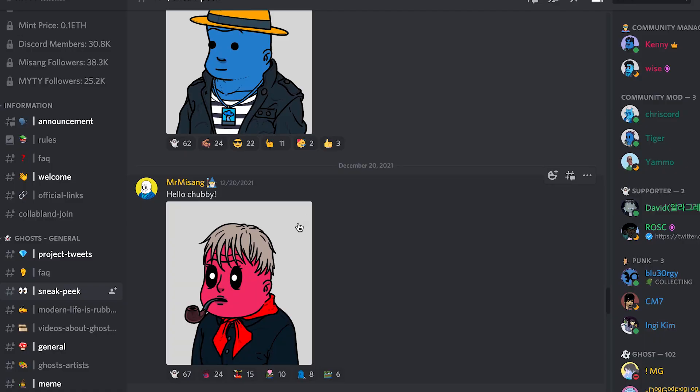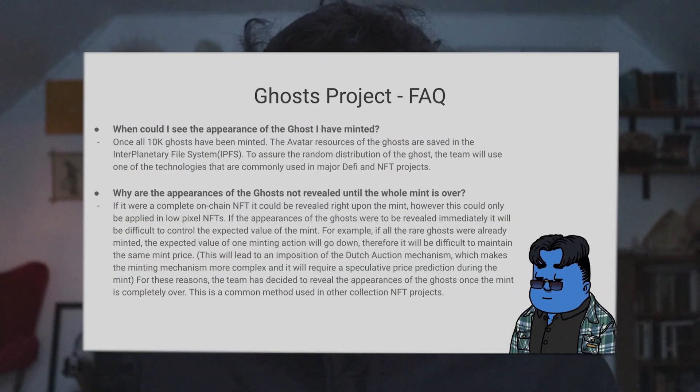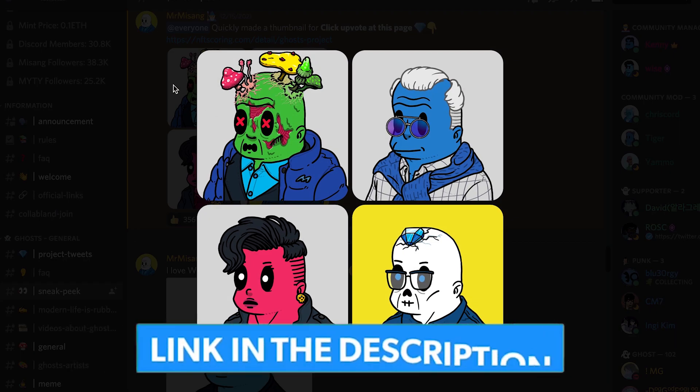Now, speaking of money, I want to thank today's sponsor, NYTY. NYTY's Ghost Project is one of the most unique NFT collections I've ever seen — when the art is revealed, your ghost NFT will react to your face when you turn on your laptop's Facecam. The public launch for this NFT is January 24th, so if you want to get your hands on it, click the link in the description below.